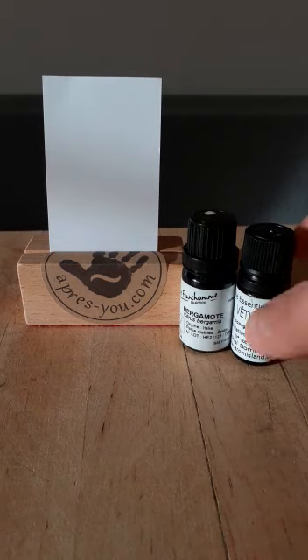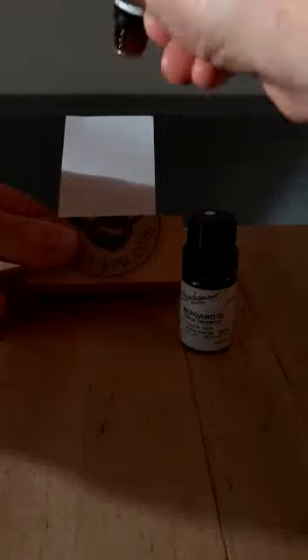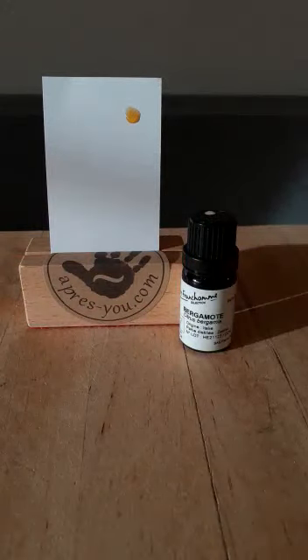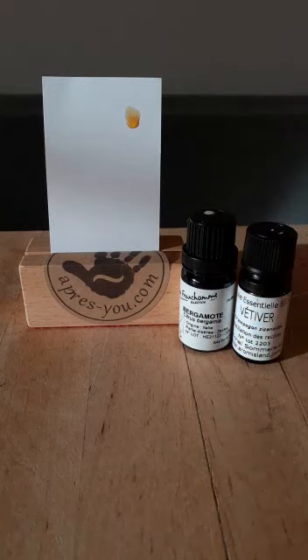First I will try to get a drop of the vetiver — and you will see it's sometimes very difficult because it's very thick. I warmed it up a little bit before just to be sure I'd get something out of the bottle. You can see the color of the oil is brown, orange, yellowish, greenish — it's very connected with the ground. It's an earth oil, and you can see it's going very slowly down. It's thick, it's viscous.